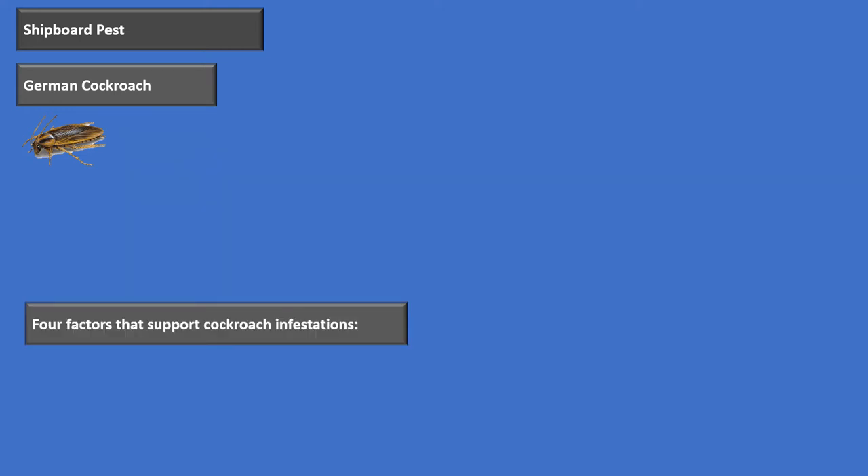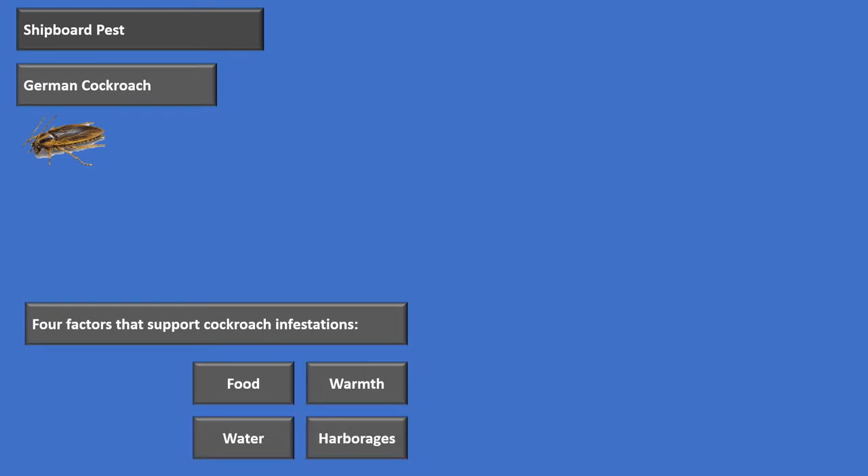Four factors that are going to support cockroach infestation include food, water, warmth, and harborage. They're going to need something to eat, something to drink, they like it a little warm, and they need somewhere to live.